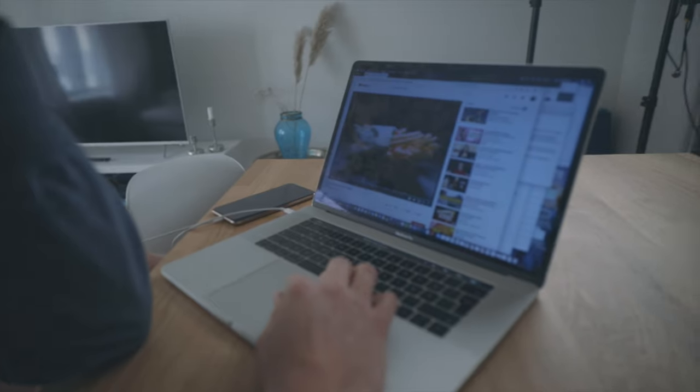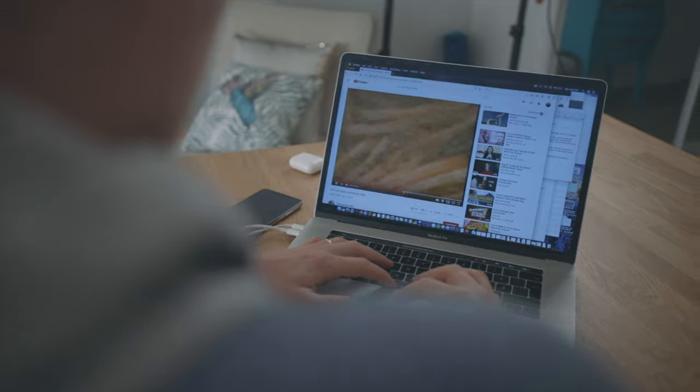I started by browsing through different potato title videos online just to get some inspiration. I wanted to show the potato's journey — how potatoes turn into french fries. I still didn't have a full shot list in mind though, just a few cool shot ideas. But that was the perfect place to start.